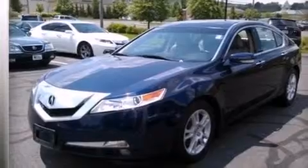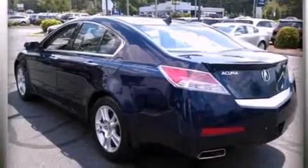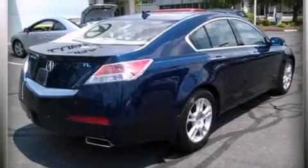Its top features include a navigation system, a rear-view camera, keyless ignition, a sunroof, high-intensity headlights, XM satellite radio, a double wishbone independent front suspension, traction control and stability control systems, aluminum wheels, and a tire pressure monitoring system.